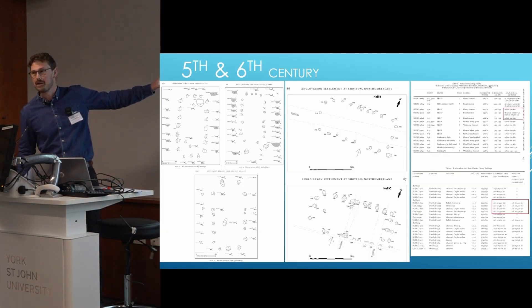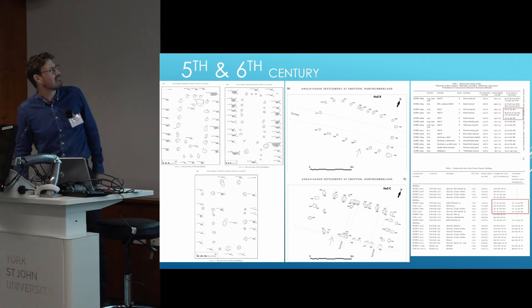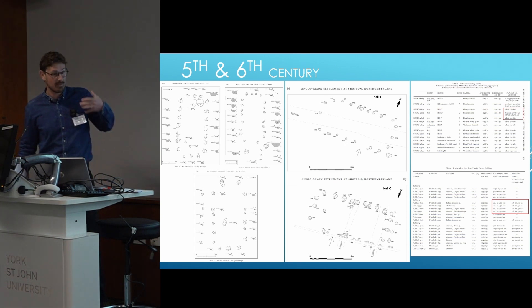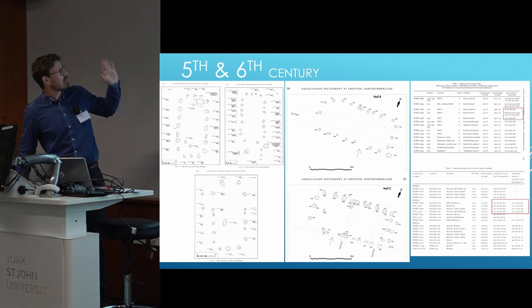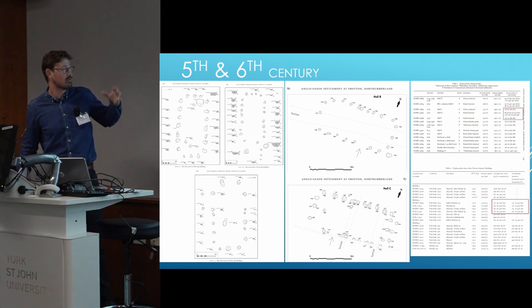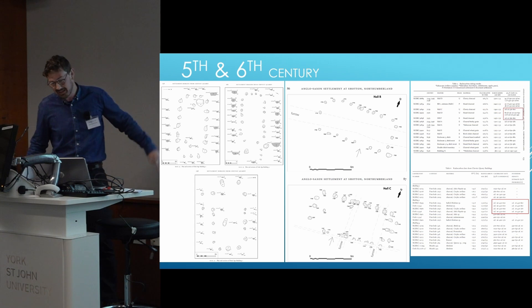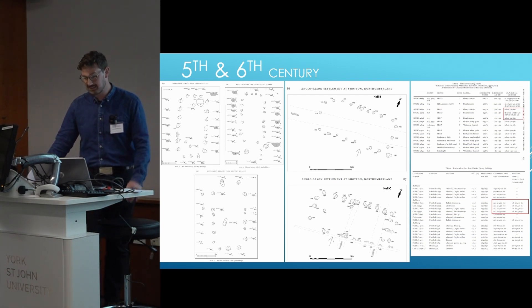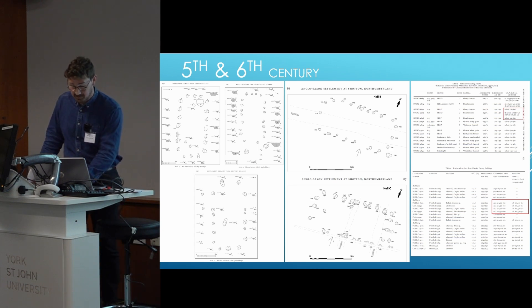We do have some hope in the fifth and sixth century, and that hope comes in the form of large-scale mining — coal mining and mineral extraction. At both Schotton and Chiviat they discovered these sites with post-built structures with lovely curved ends, and these buildings have carbon dates which are all fifth and sixth century. This is really exciting and gives us a possibility of finding settlements between the end of the Roman period and the start of the Northumbrian Golden Age.